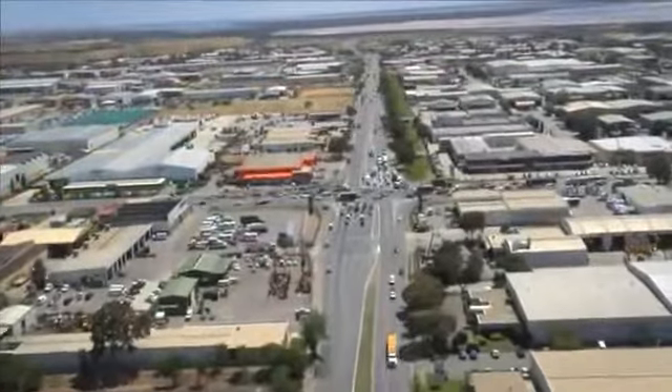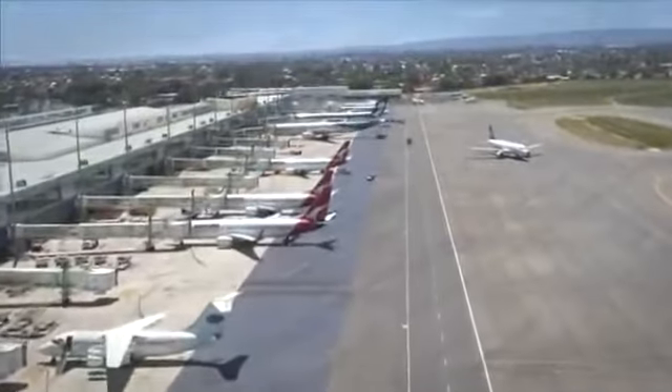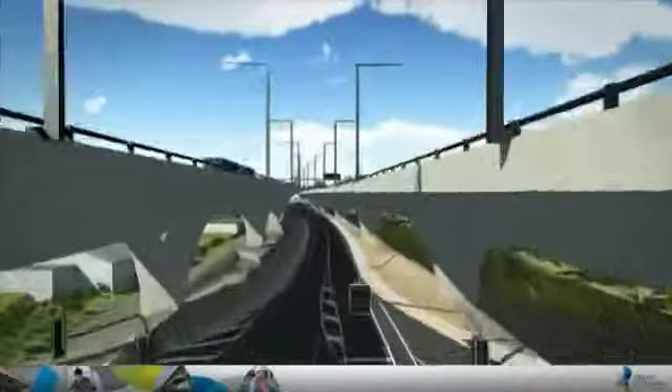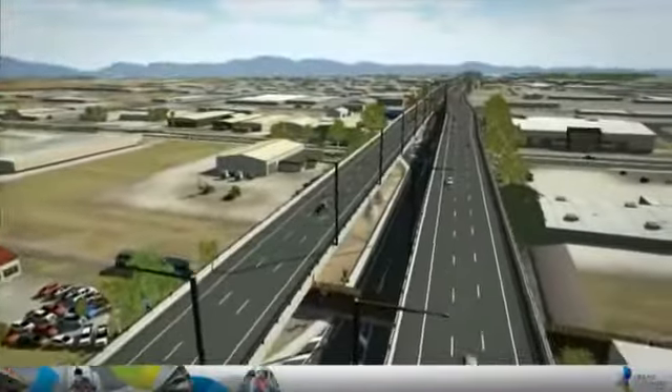When complete, the South Road Superway will link the state's commercial and industrial areas with Adelaide Airport, Islington Rail Terminal, Port Adelaide and Outer Harbour, improving access for local businesses, the surrounding residential area, and making the efficient movement of people and goods safer.